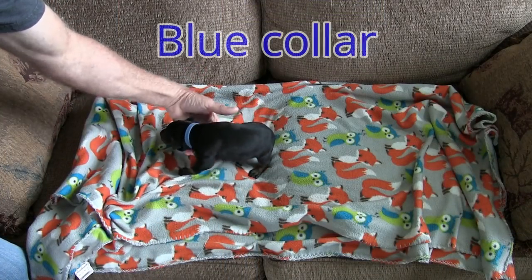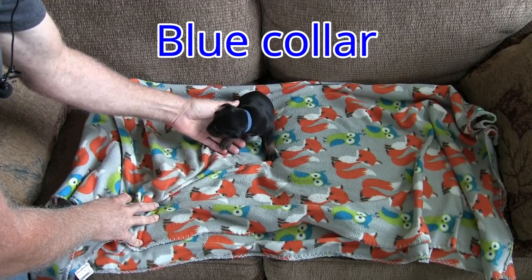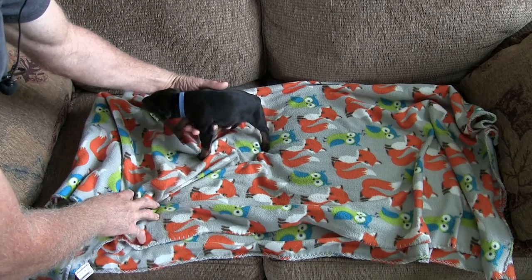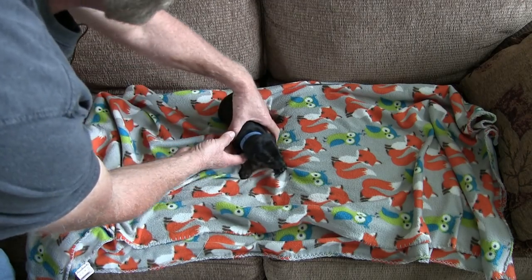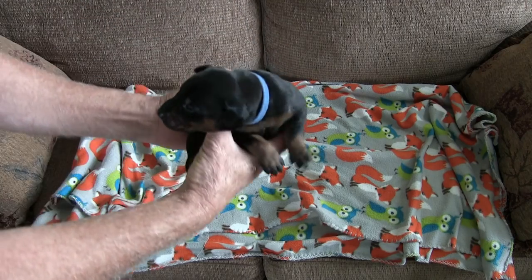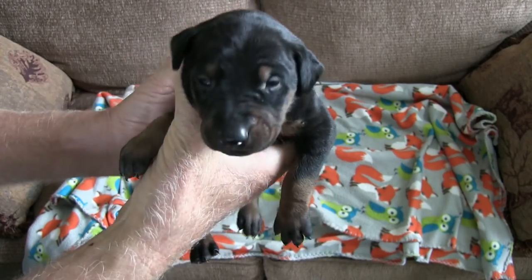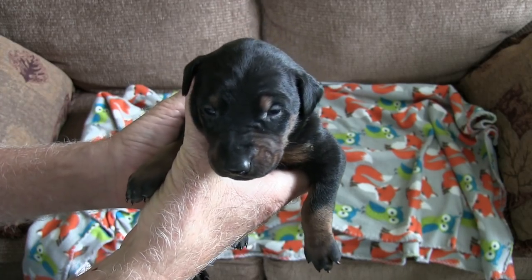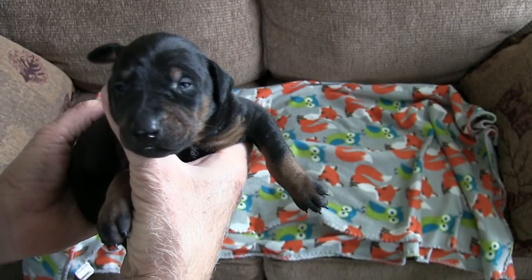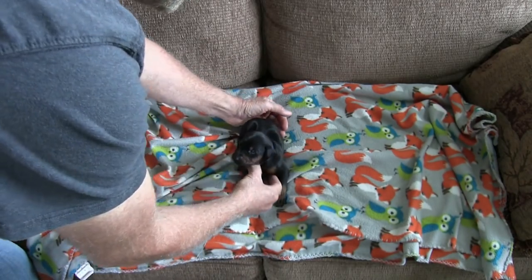Okay, here we have the blue female. She was the first one born. She is two pounds and I think three ounces right now. Their eyes have all opened. I'll show everybody your beautiful face. And she is black and rust color.